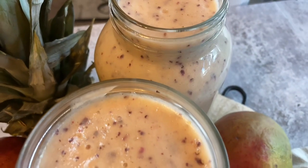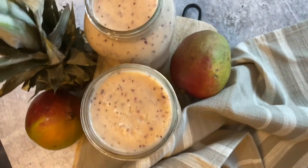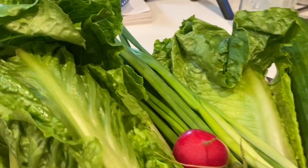Hey friends, Lissa here for another what I ate in a day video. Today's day started with two gigantic smoothies — a pineapple, a mango, two cups of grapes, two bananas, and two dates. Then I moved on to lunch.